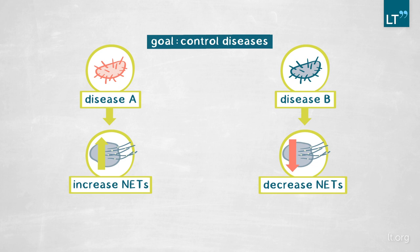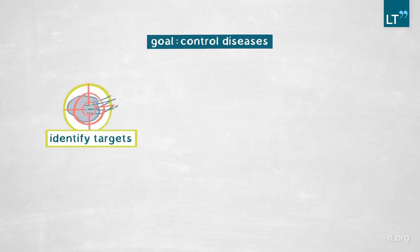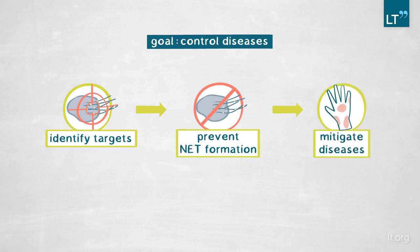By trying to understand the basic mechanism of how NETs are made, we could identify targets that my lab, other labs, and the scientific community could exploit in order to prevent NETs formation and ameliorate diseases. For example, lupus is an autoimmune disease where there is very good evidence that NETs are very deleterious. So if we could stop the formation of NETs in lupus, that might be beneficial for patients.